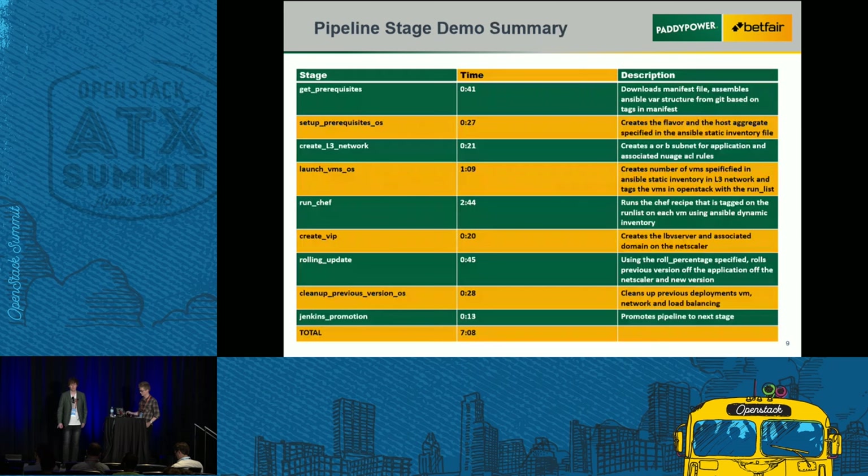That takes around seven minutes, most of which is the Chef run. So all the stages are: first, pull down prerequisites and set up the flavor and host aggregate; create the layer 3 network with specific ACL rules; launch the VMs into that network; tag the boxes and run Chef using that profile; create the VIP; roll those boxes onto the VIP rolling the previous version off; clean up the previous version's VMs, ACL rules, and tear down the network; then promote to the next stage.